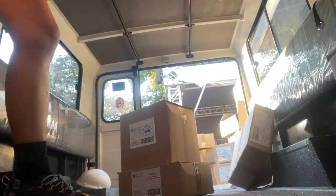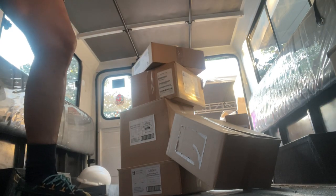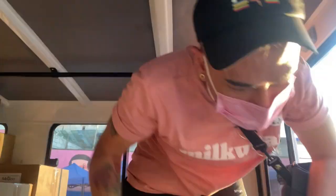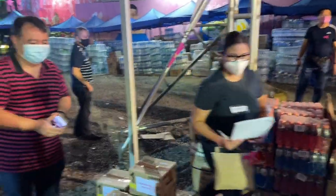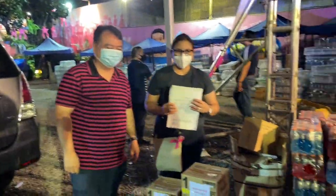Yung pinaka-need talaga dito sa volunteer headquarters ay yung manpower para mag-unload at mag-buhat ng mga items kasi mabibigat sila. Pero kung hindi kaya mag-buhat, maraming pwedeng gawin dito sa volunteer headquarters.